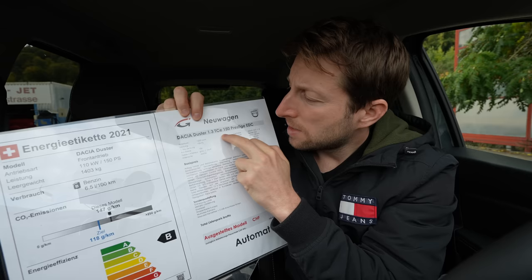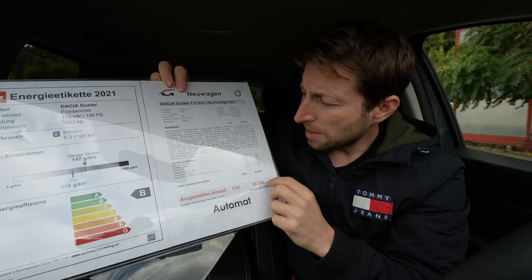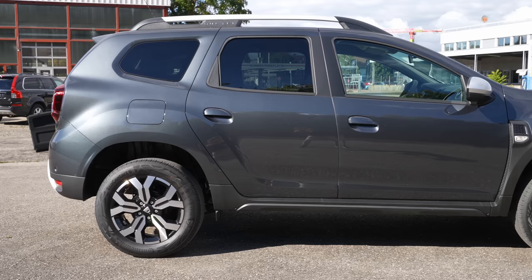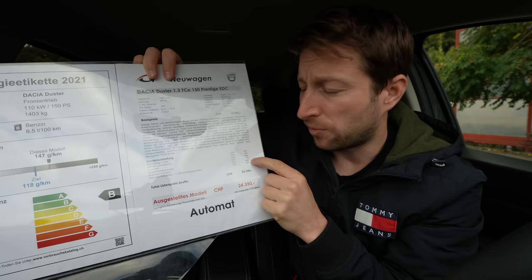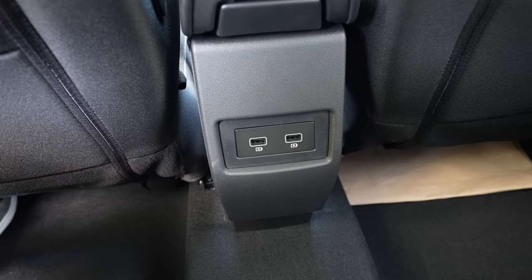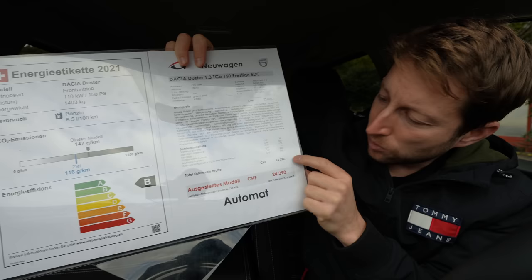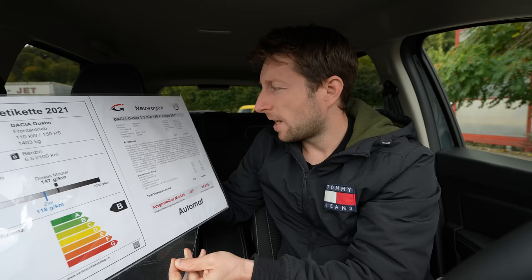I have the new Dacia Duster 1.3-liter TCi 150 Prestige version. The starting price is 22,890 francs, but the car I have here has a few extras: heated front seats cost 250 francs extra, metallic color 550 francs, a spare tire 100 francs, the multi-view 360-degree camera 300 francs, and two USB ports with keyless entry costs 300 francs extra. The final price comes to 24,390 francs.